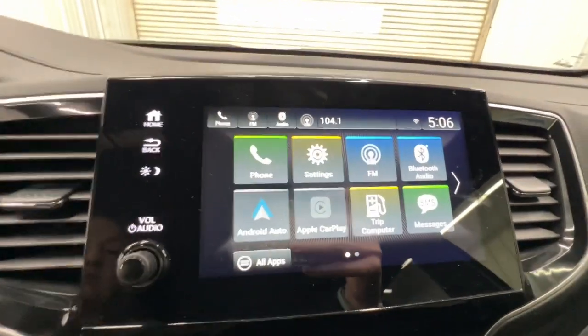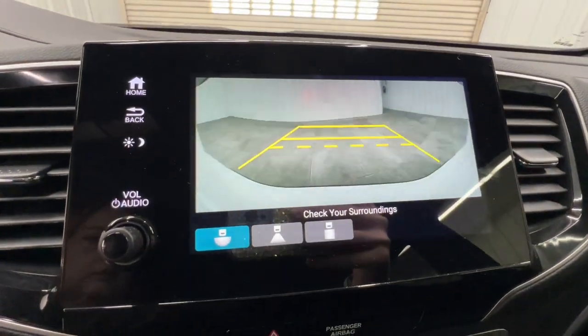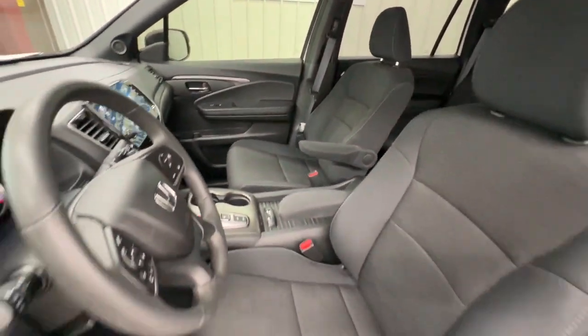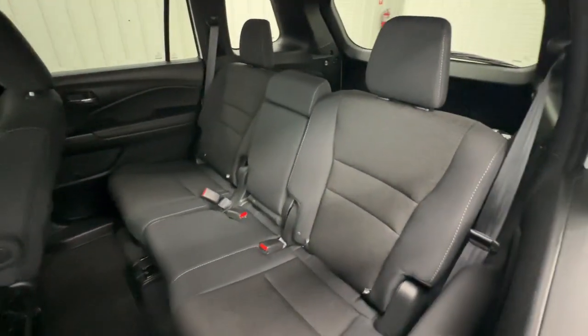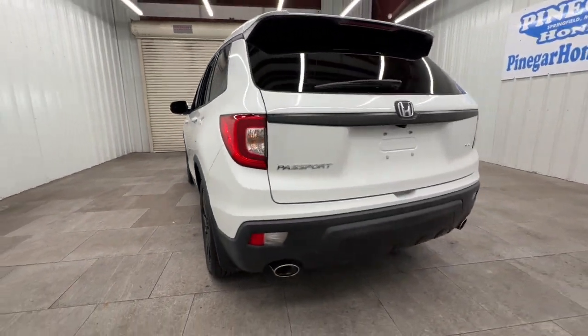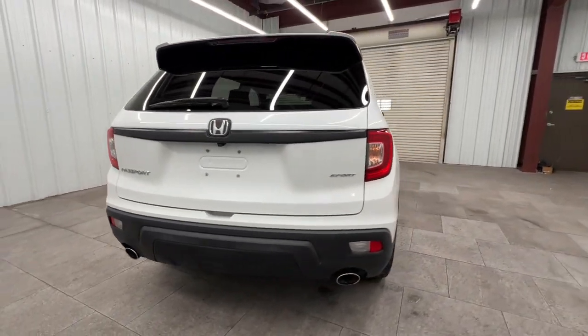The following are some of this vehicle's highlighted options: Apple CarPlay and/or Android Auto, Pre-Collision System, Keyless Entry, Lane Keeping Assist, Backup Camera, Fog Lamps, Dual Zone AC, Steering Wheel Audio Controls, Rear AC, and Aluminum Wheels.